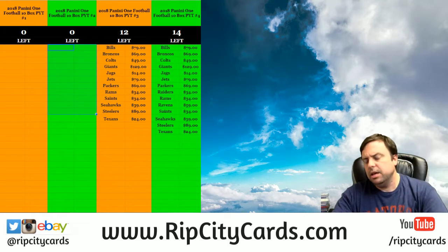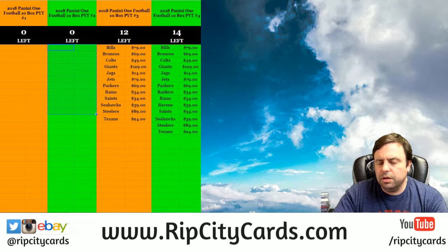Hey, everybody! Everybody seems to be welcome. We're going to do the 2018 Panini, ten bucks number 2, Rip City Cards style, right now.